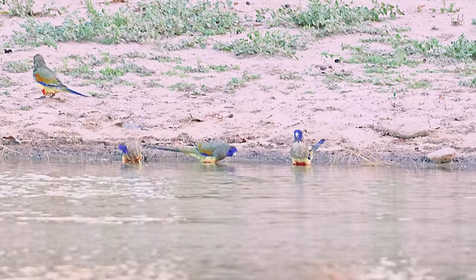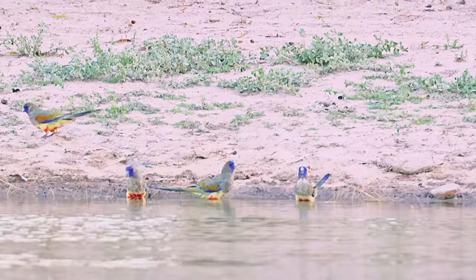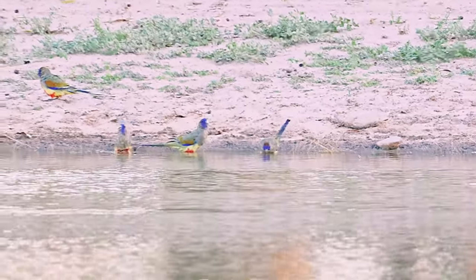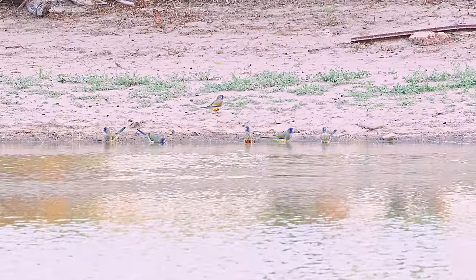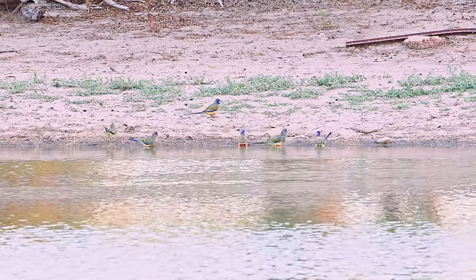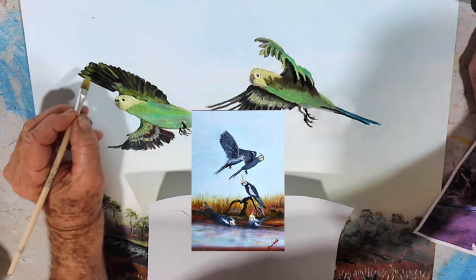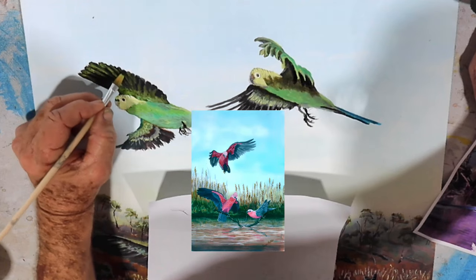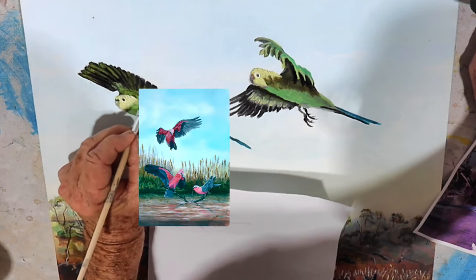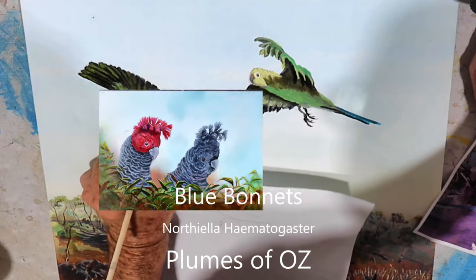This concludes our video on the Blue Bonnets. If you'd like to hit the bell and subscribe, you'll get notification of our next release, which will involve a series on how to paint birds. Here is a short appetiser of what we will present — the painting of the Major Mitchell, now called the Pink Cockatoo, was an award-winning painting judged by the Society of Artists. Please tell your art friends, particularly those interested in wildlife, to check out our channel. We'll see you next time.